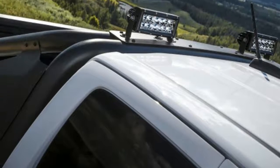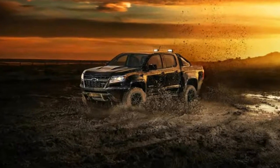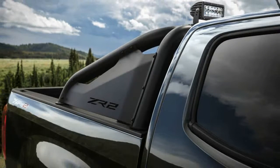SEMA draws near, and in its wake comes a whole host of modified vehicles. GM performance parts always makes a big showing, and the first vehicles being revealed are the 2018 Chevy Colorado ZR2 Midnight and Dusk Editions.